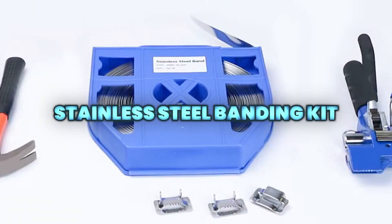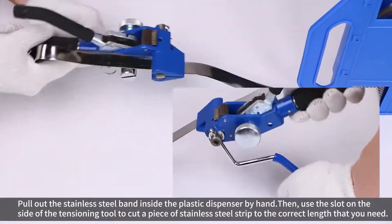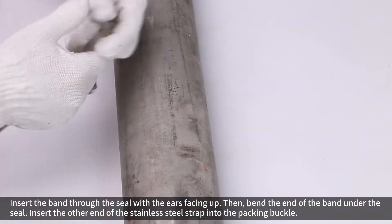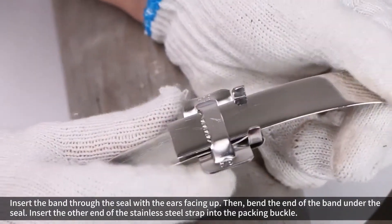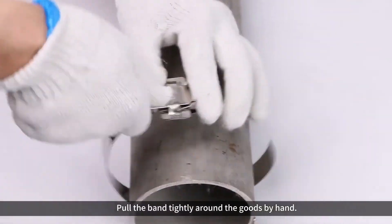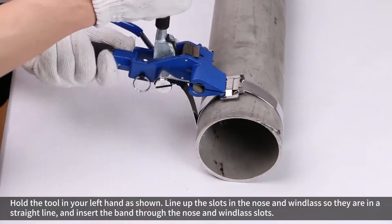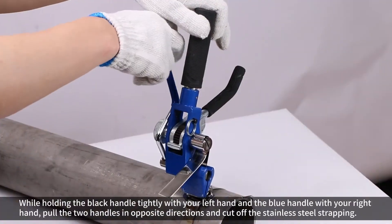The stainless steel banding kit delivers strong, corrosion-resistant fastening for demanding jobs. Made from 304 stainless steel and packed in a portable, self-dispensing case, it offers easy, secure strapping for construction, industrial, and outdoor applications.